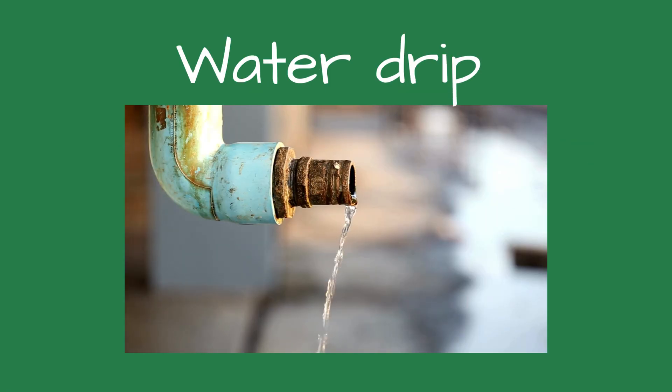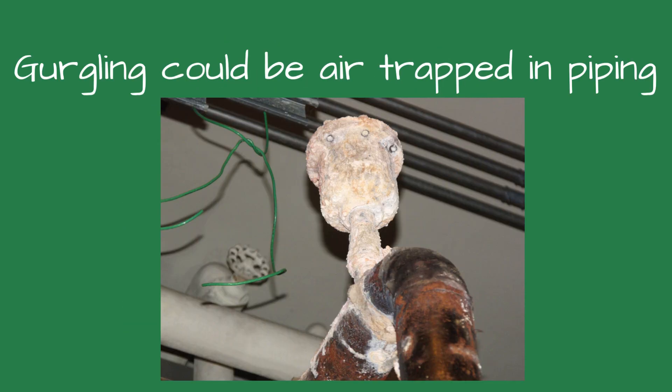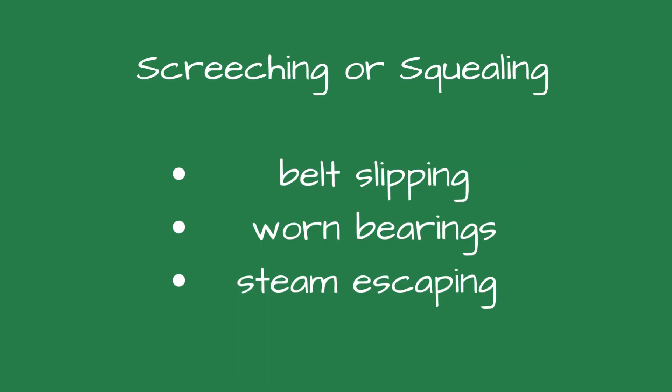Number twelve is dripping or trickling, usually from water leaks at valves, traps, or piping. Number thirteen, constant gurgling — air trapped in hydronic loops, cavitating pumps, or boiling in low water conditions could cause this. Number fourteen, high-pitched screeching or squealing — look for a belt-driven fan slipping, worn bearings, or steam escaping at high velocity.